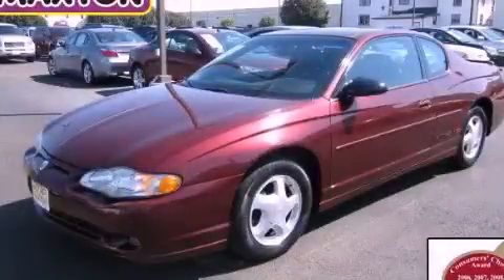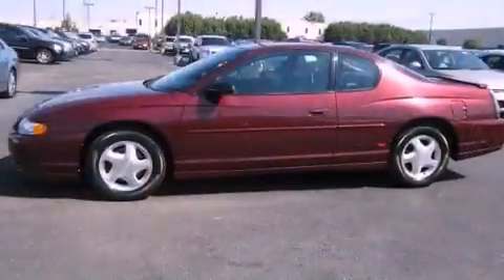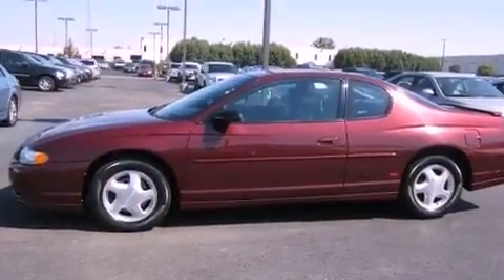This is a 2000 Chevrolet Monte Carlo. It features a 3.8-liter six-cylinder engine and an automatic transmission.